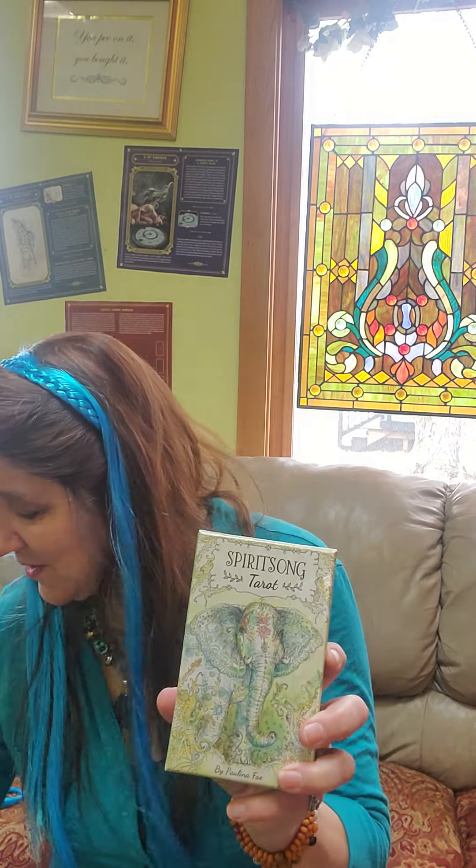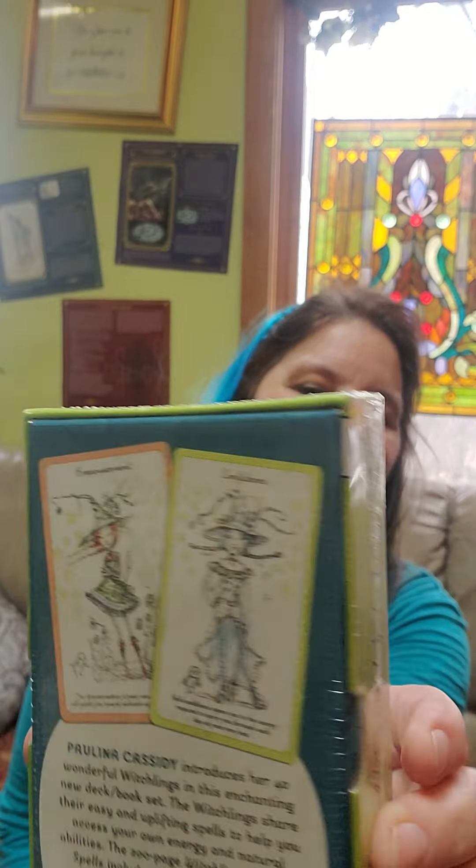Spirit Song Tarot — we got a bunch of those. Witchlings — this is fun because it's Paulina Cassidy and her artwork is very whimsical. I have a lot of young ladies that like this deck, like teenagers or even younger than ten.